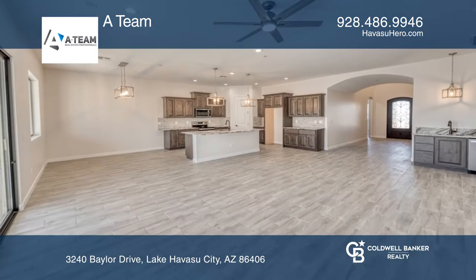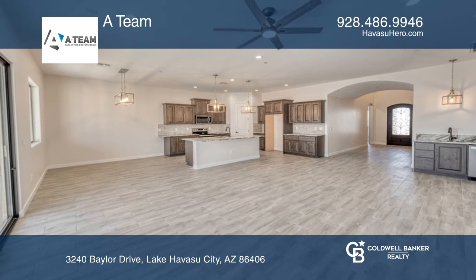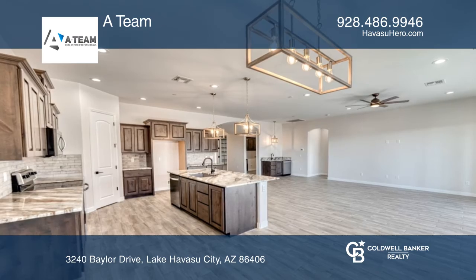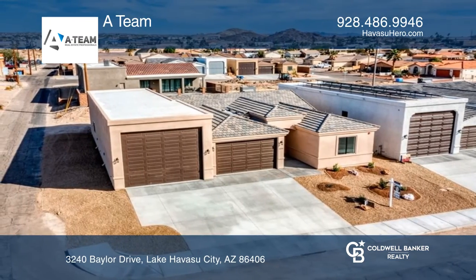The living area features an open floor plan. The kitchen has tons of space and beautiful countertops and backsplash. The backyard is spacious as well with a covered patio.